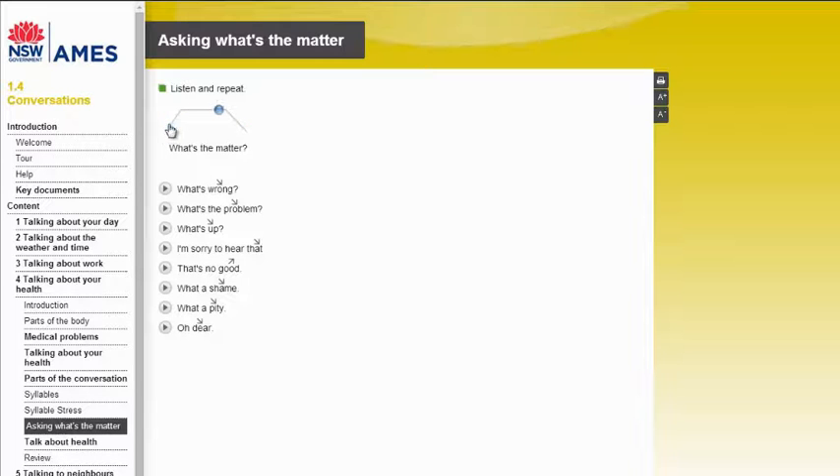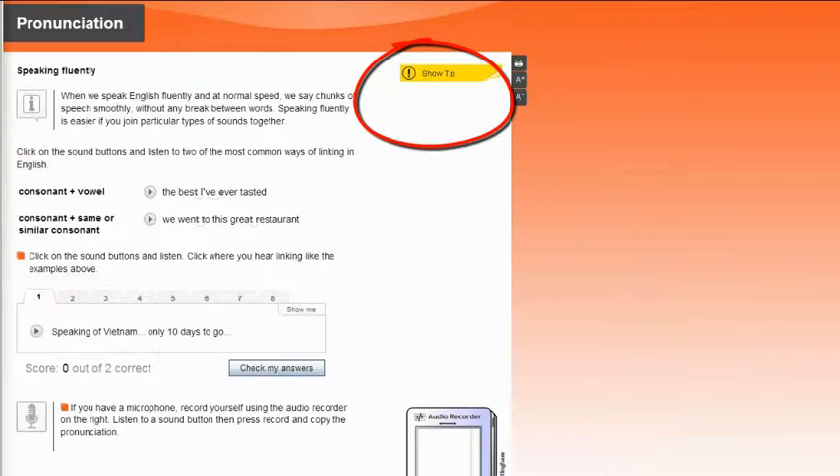Learners are provided with resources for systematic sequential study of pronunciation and with options for selecting particular areas that they wish to work on in isolation. They hear a wide range of voices, accents and speech types of the kinds they are likely to come across in day-to-day Australian life. Reference sections and notes provide easy access support here as well.